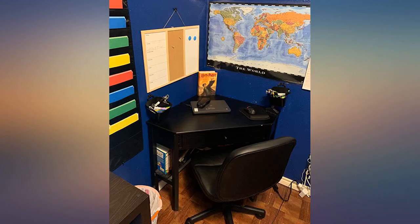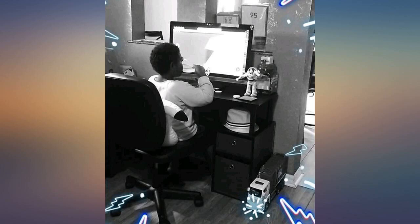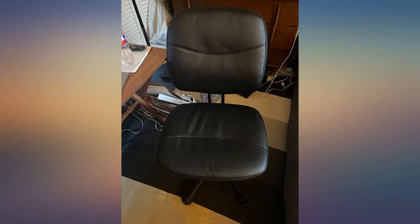The back support was a separate purchase but not needed — just depends on your preference. Can't go wrong with this chair. Beyond pleased.